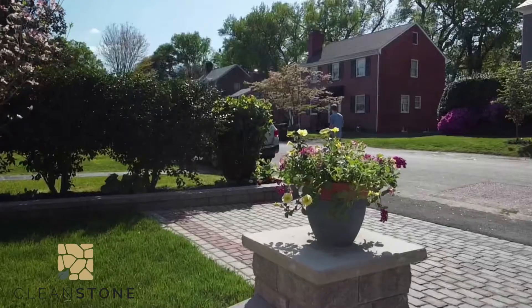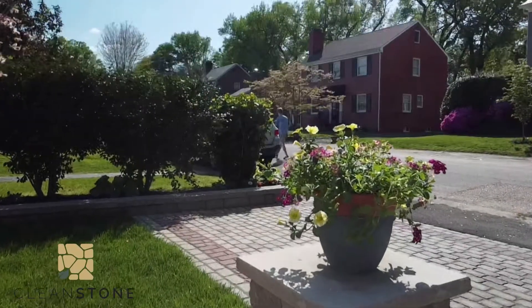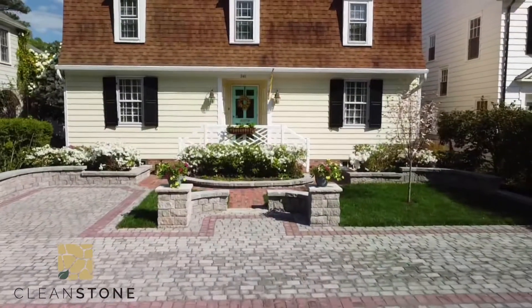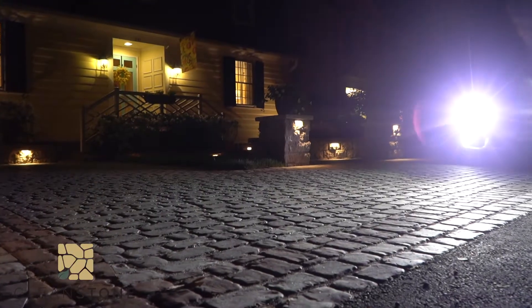We had people walking up and down the street watching the project, and now that it's finished, we have people coming by and taking pictures all the time, saying your house is the prettiest on the block. So we're really happy about that. And it looks great at night when the lights come in.